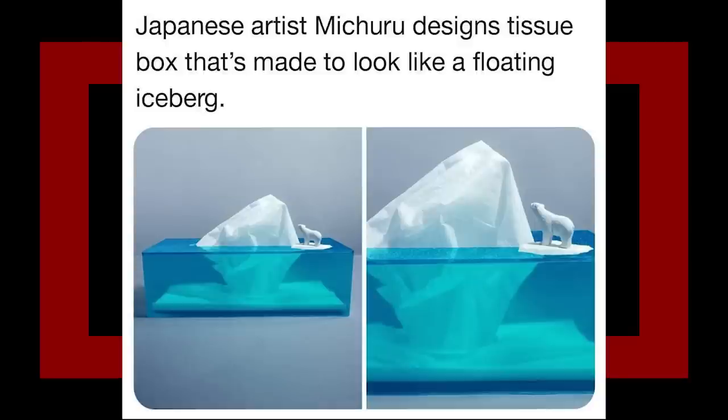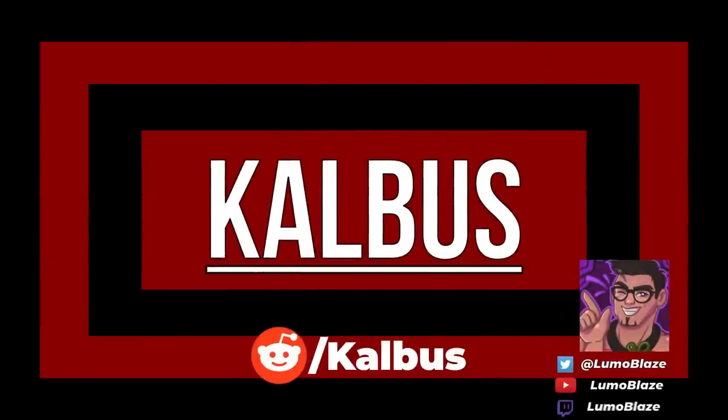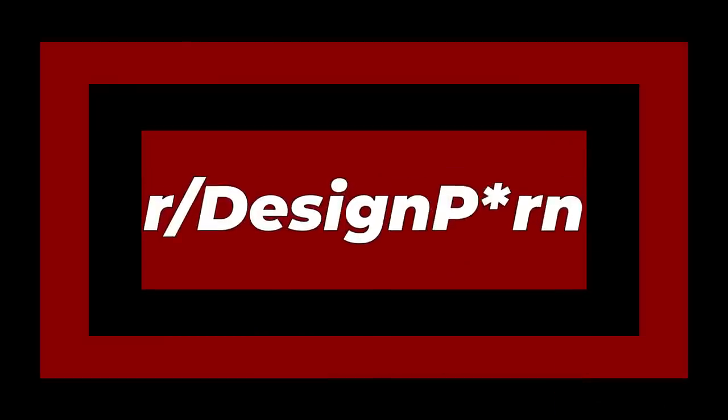That's cool. That's good design. Hello everybody and welcome to Calibus. My name is Luma and today we are looking at r/designporn, a subreddit dedicated to just wonderful design — the things that make you go, "Ooh, that's nice." I love this kind of thing, so let's just get right into it.